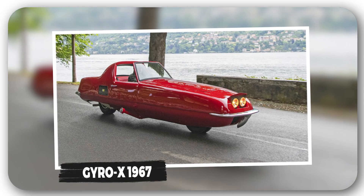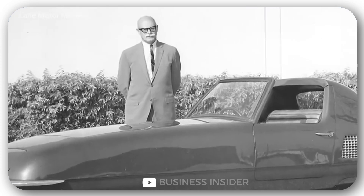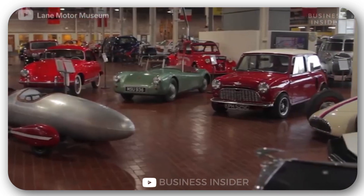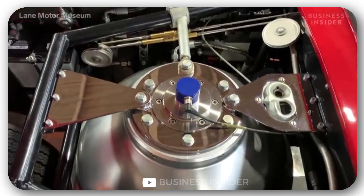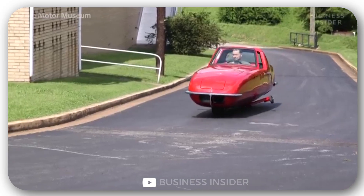Gyro X, 1967. In the late 1960s, the American Tuscan Transport Services team built an unusual two-wheeled hypercar. It featured advanced aerodynamics, was equipped with a gyroscope, and was promoted as the transport of the future. Thanks to an 80-horsepower Mini Cooper S engine, the hypercar accelerated to 125 miles per hour and could make 40-degree turns without tipping over.